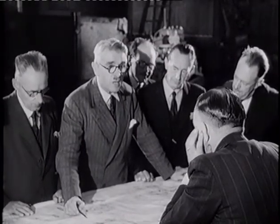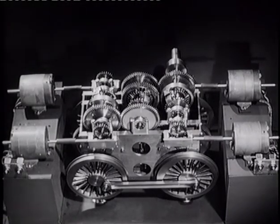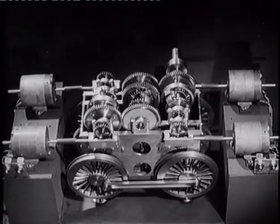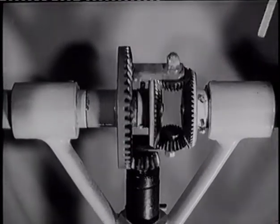The Fell transmission system is contained in a special gearbox. Here's an experimental model of it. It's quite unlike a motorcar gearbox and uses a novel combination of a well-known principle — the differential gear.